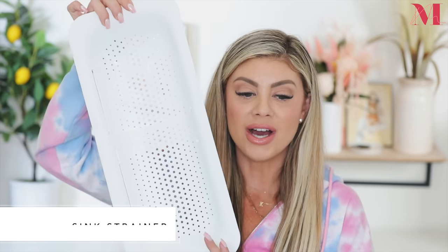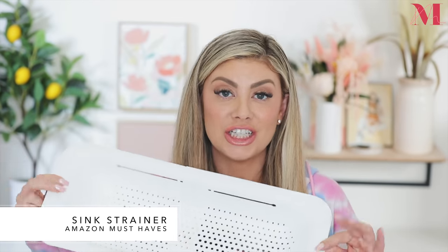Product number one is this guy right here. This is a sink strainer. I have kids — two little ones that love fruit. They are little fruit monsters and I used to always have a little strainer out on my kitchen table, which was so ugly and so annoying to always have to leave out because I was constantly giving the girls fruit all throughout the day.